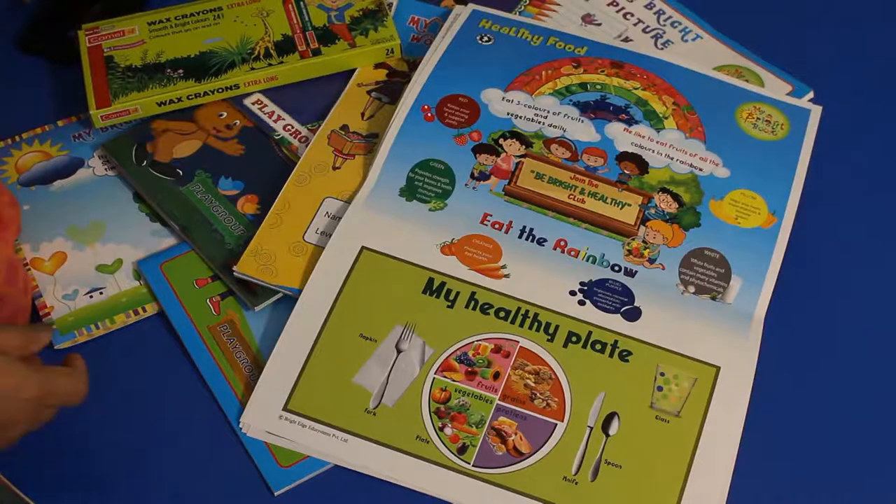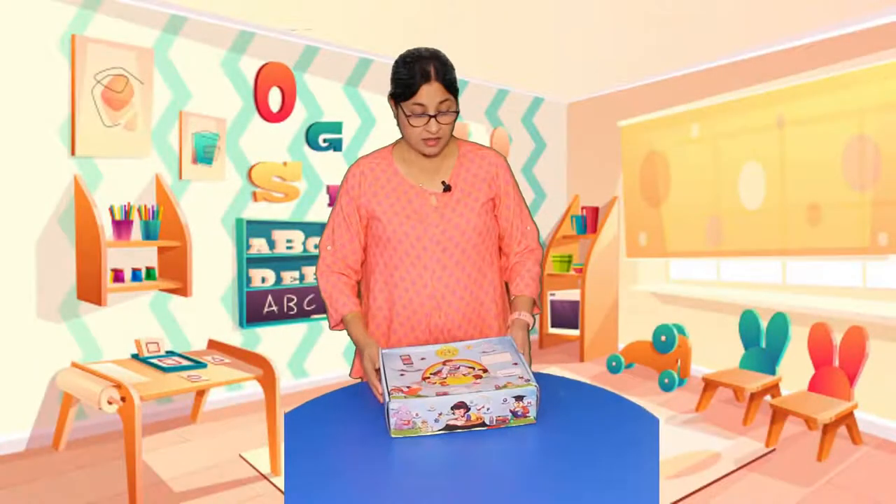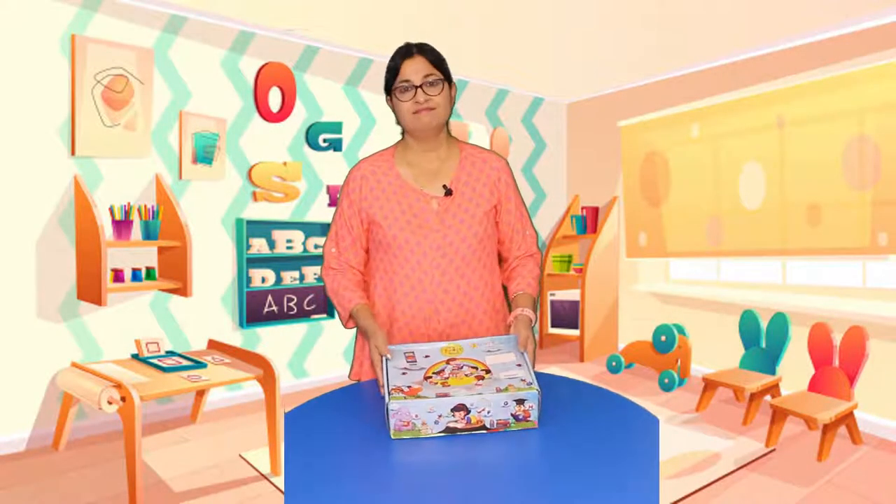You also get the activity calendar and the 'All About Me' chart. That is what you get inside the book kit for playgroup. Now let us see the nursery book kit — let's unbox it.